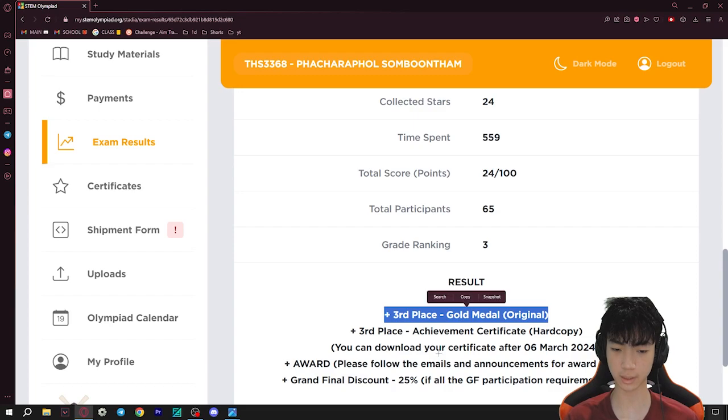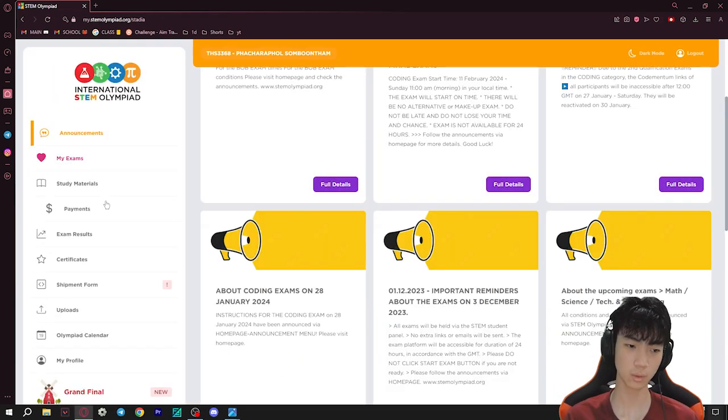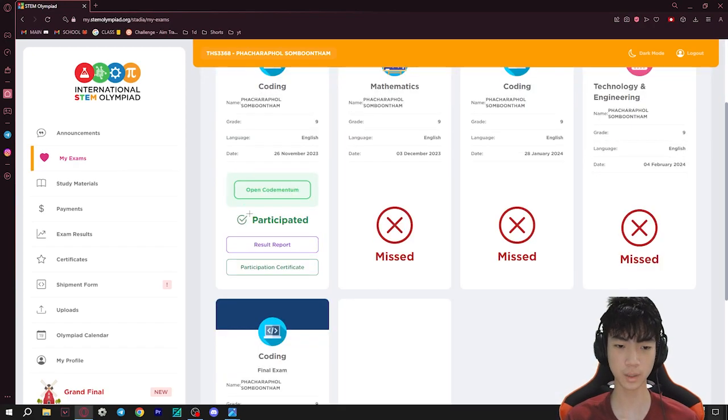As you can see, I got third place out of 65 people. I'll show you how I did that. What you want to do is you want to go to My Exams. If you don't have it yet, then go to Codementum — there's going to be an option called Open Codementum right here. Click on that.